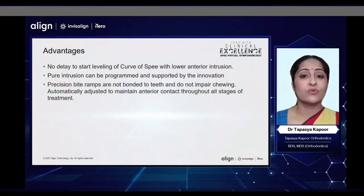Some of the advantages of using Invisalign in our deep bite patients are: A, there is no delay to start leveling the curve of Spee with lower anterior intrusion like with fixed appliances. Pure intrusion can be programmed and supported by innovation. Precision bite ramps are not bonded on the teeth, and therefore they do not impair chewing, and they are automatically adjusted to maintain anterior contact throughout all stages of treatment.